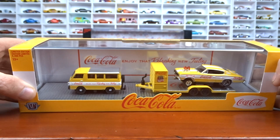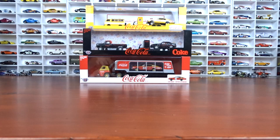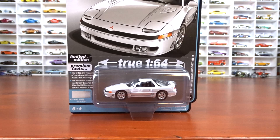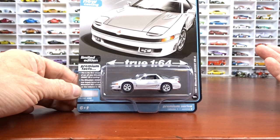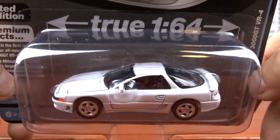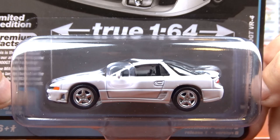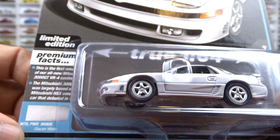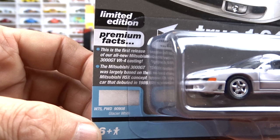So now we'll get into some Auto World and this is release one version B. I'm sure I have version A — I just got my order a couple weeks ago and just haven't got around to getting through everything yet. This is a 1991 Mitsubishi 3000GT VR4 done in white with black interior with red accent panels on the seat, which is pretty cool actually. Nice looking model of this car. It's a glacier white actually. That's a pretty cool casting of that car for sure.